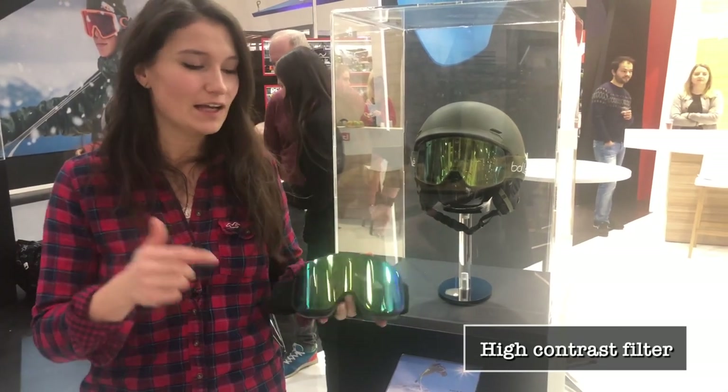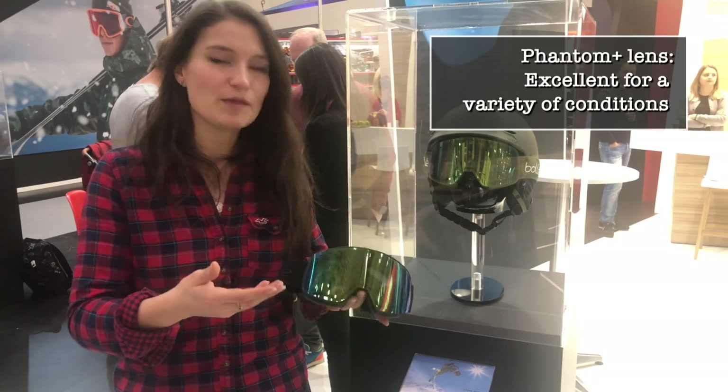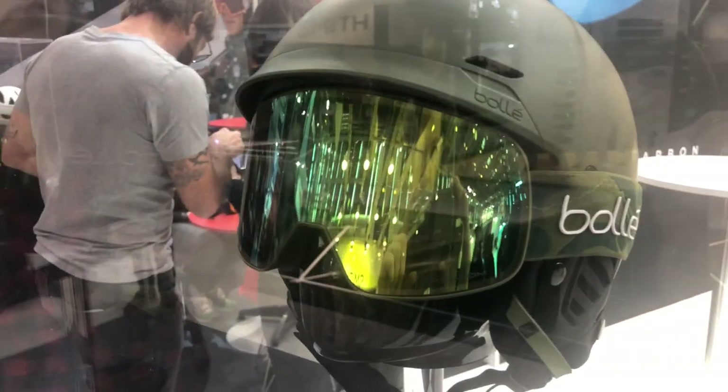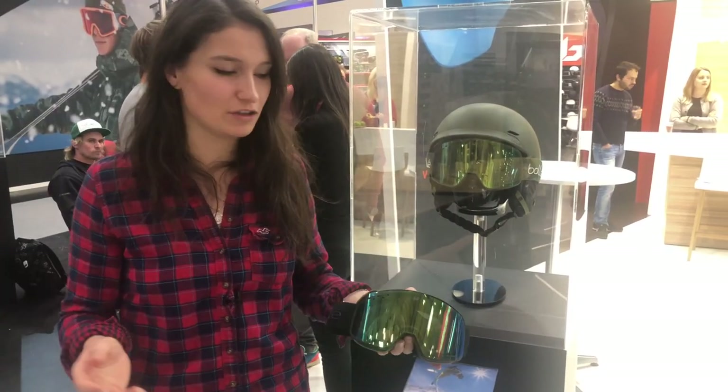So if you really want to switch it up, it's a really great lens to go for. There's also the Phantom Plus, which is kind of the bigger brother — a bit more high tech for skiers that really want to be able to see absolutely everything with maximum clarity and an enhanced field of vision. Phantom Plus is the one to go for.